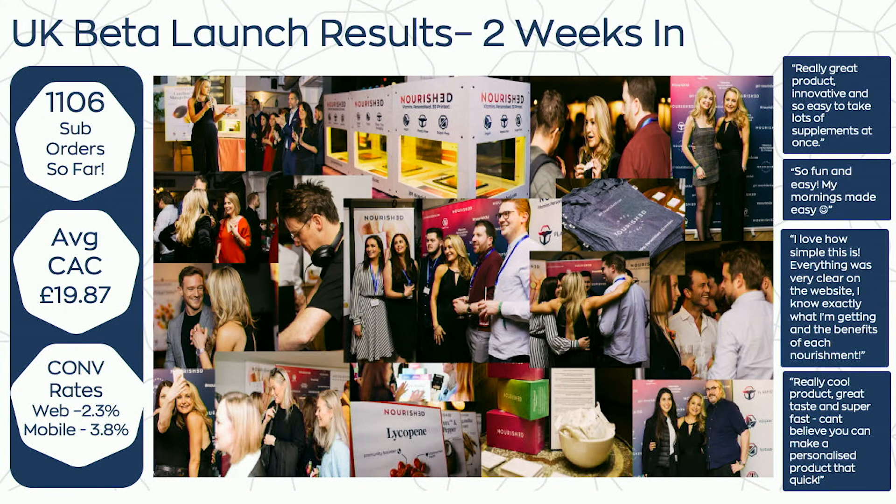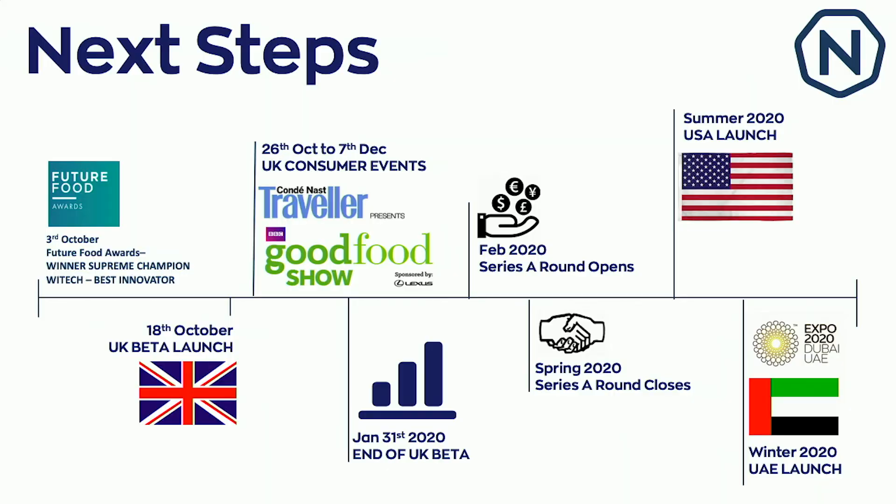We launched two weeks ago and we are incredibly delighted with the results so far, though it's still very early — I don't think you can take any serious data trends from two weeks. But we have over 1,000 subscribers already, lower-than-average customer acquisition costs, better-than-expected conversion rates, and wonderful customer reviews. We're working on the UK beta until the end of January next year, and then we intend to raise a Series A and launch in the U.S. in 2020.